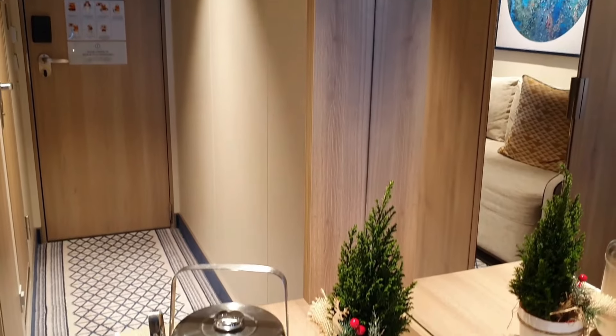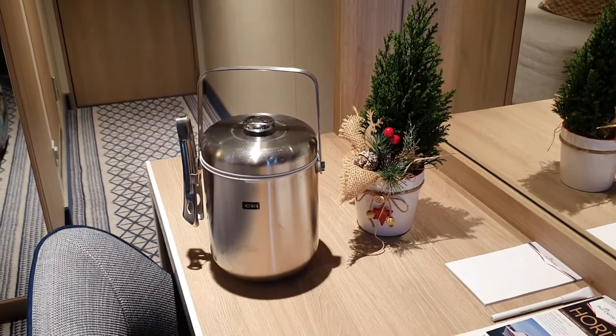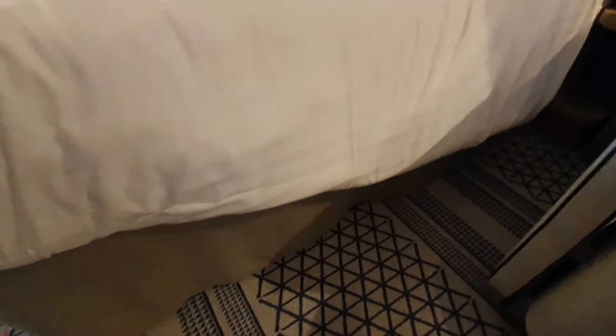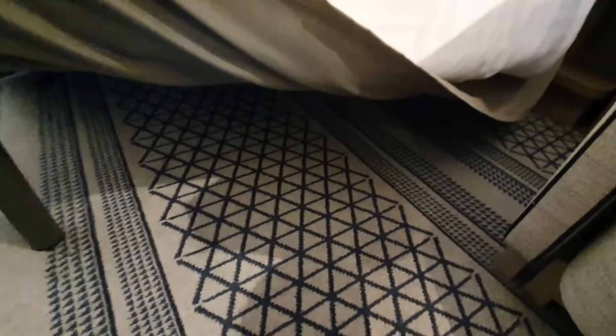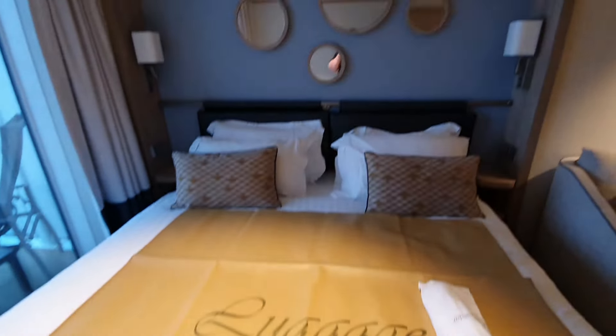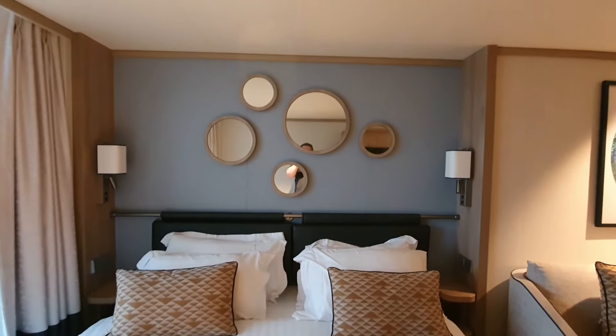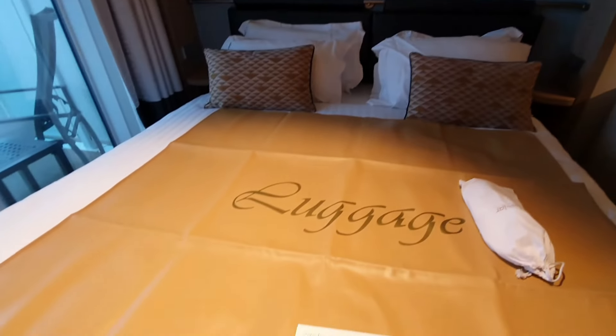If you want any ice in your room, just ask your cabin steward and they'll bring it — no problem whatsoever. There's plenty of room under the bed for your suitcases, which helps with storage. It's a good-sized bed and I really like the decor — very nice.